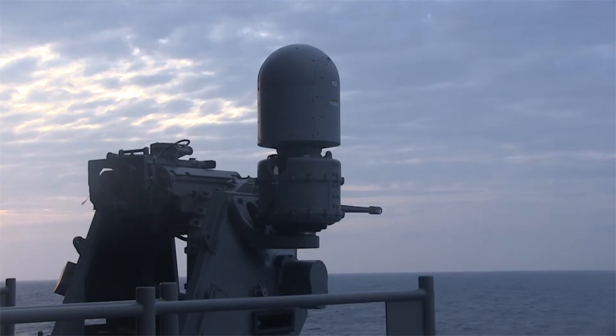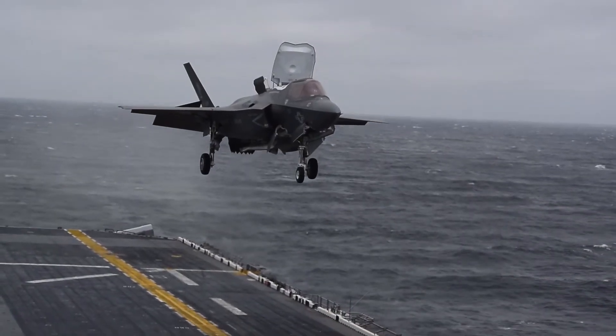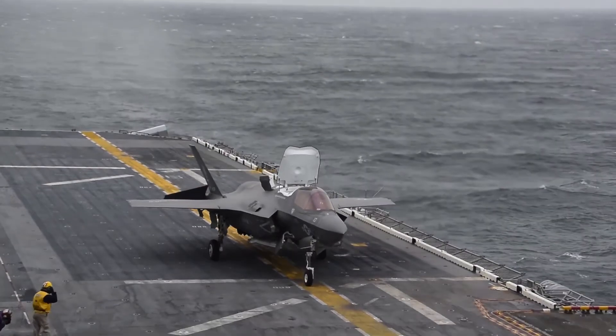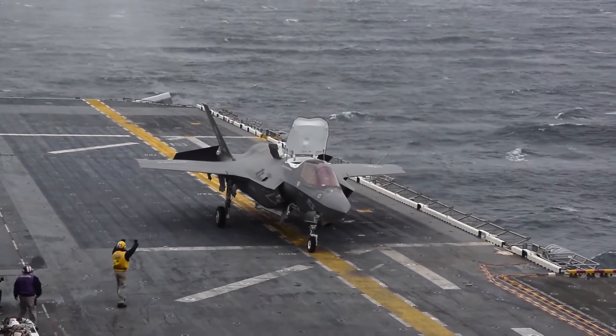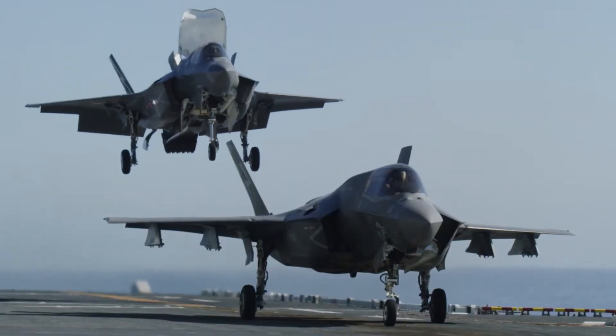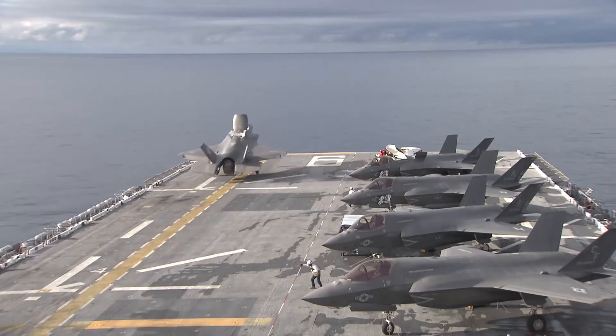However, the real firepower of the USS America comes from the aircraft it carries. The F-35B Lightning II, with its stealth capabilities and advanced sensors, can perform a wide range of missions, from air superiority to ground attack, making the USS America a potent force multiplier in any operation.